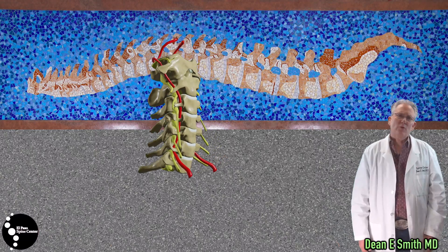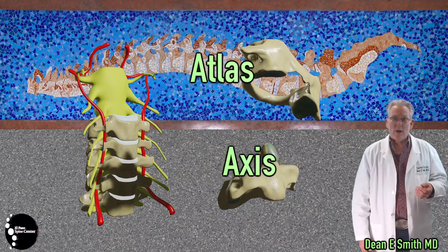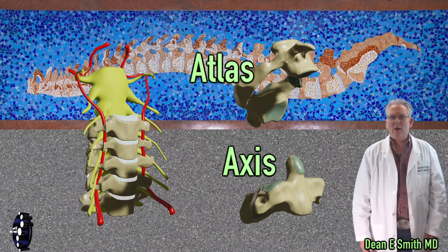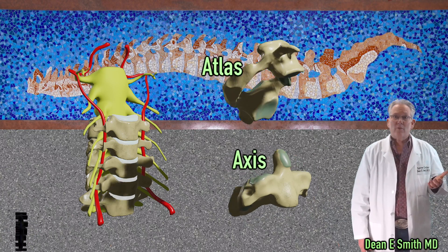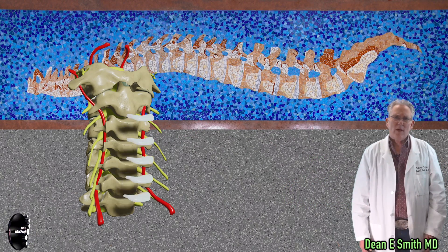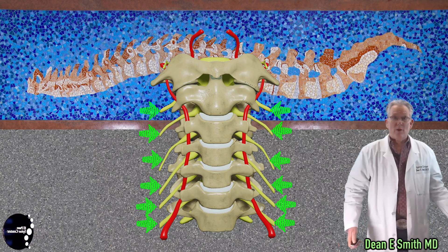The cervical spine is composed of seven vertebral bodies. The first two vertebral bodies are unique. They're called the atlas and the axis, and they form a complex that allows you to rotate your head from side to side. The remainder of the bones are shaped like boxes, and they're separated by discs. At each cervical level, a nerve exits and travels down the upper extremities.